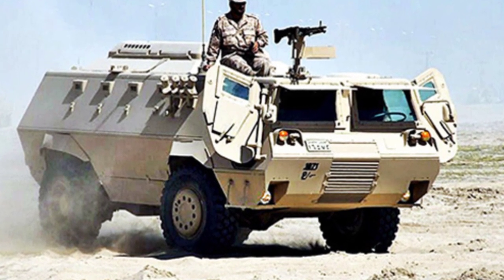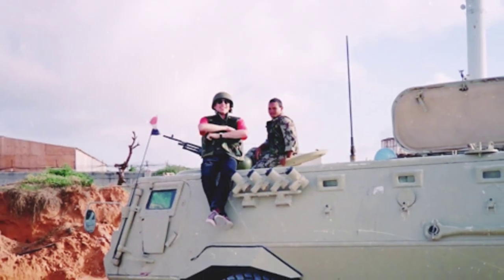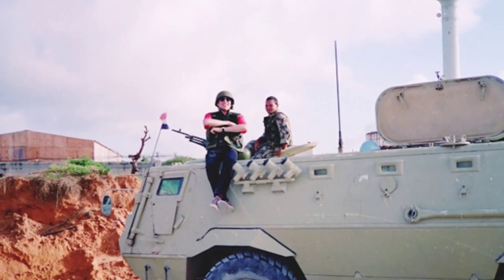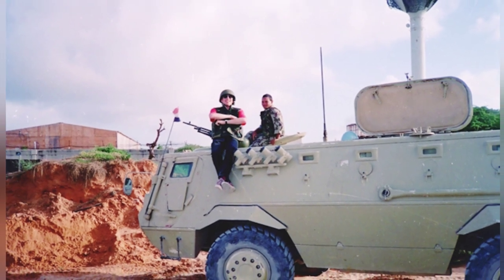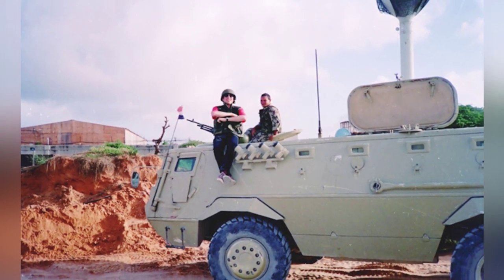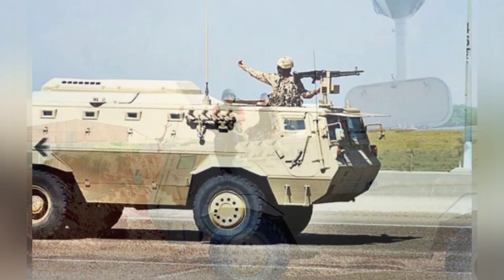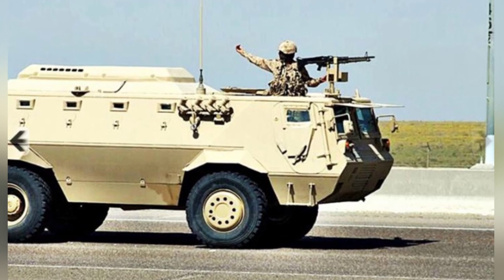The Egyptian FAHD Armored Personnel Carrier is based on the German Unimog 4x4 truck chassis and is powered by a Mercedes-Benz OM366LA turbocharged diesel engine. It outputs 275 horsepower at 2300 RPM, allowing the personnel carrier to reach a maximum highway speed of 100 kilometers per hour and a cross-country speed of 60 kilometers per hour.